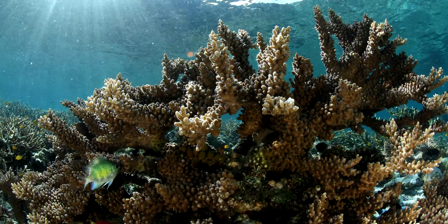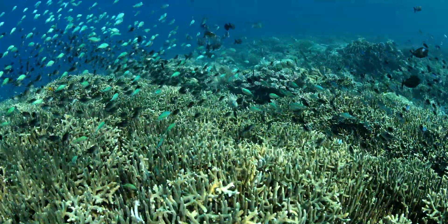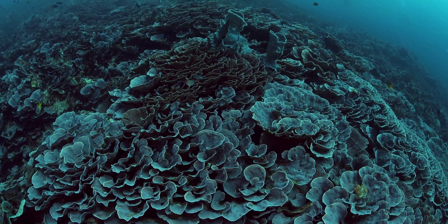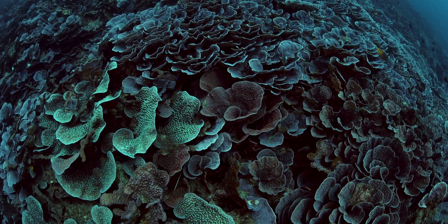Hard corals are the builders, creating three-dimensional structures with hiding places for thousands of animals. Look closely — you can see the individual polyps that join together to form the reef.